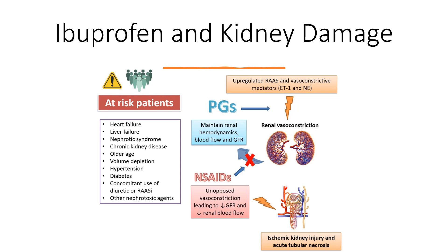Ibuprofen can cause a number of different kidney diseases, including nephrotic syndrome, allergic interstitial nephritis, papillary necrosis, acute kidney injury, and chronic interstitial nephritis. Ibuprofen overdose can cause sudden kidney failure and seizures. By blocking COX, ibuprofen can interfere with blood flow to the kidneys, leading to kidney damage over time. At-risk patients include those with pre-existing heart failure, liver failure, volume depletion or dehydration, hypertension, and diabetes, among other conditions.